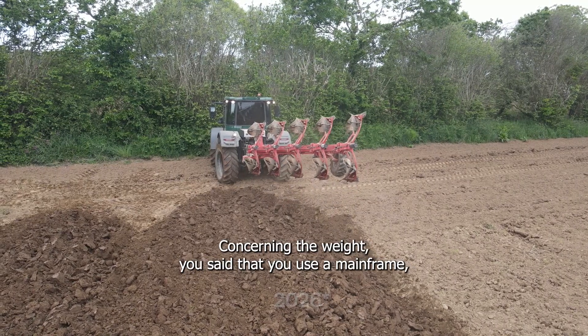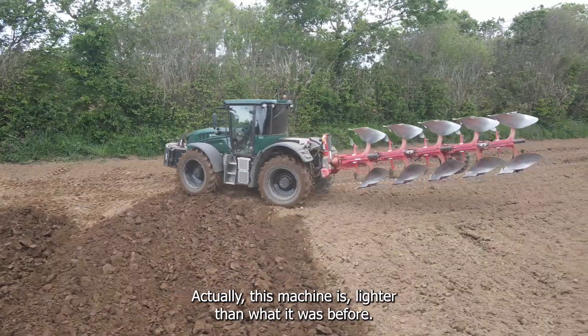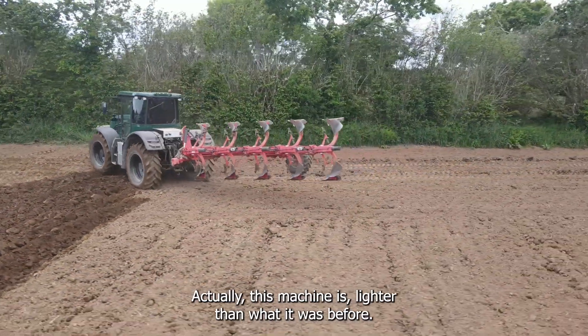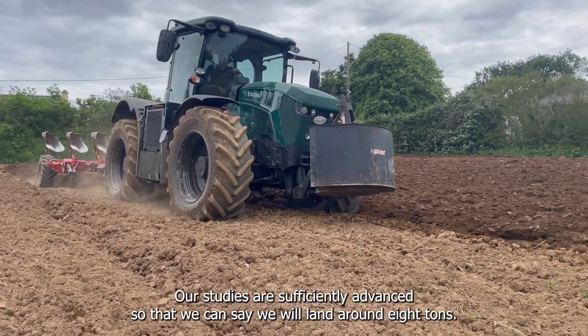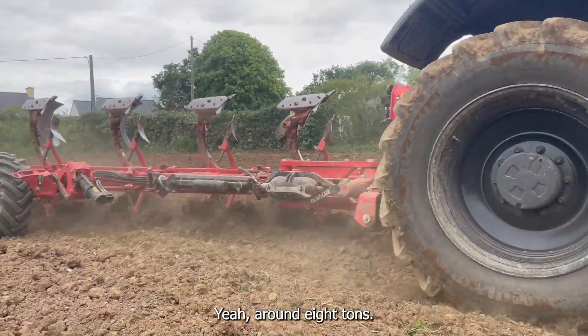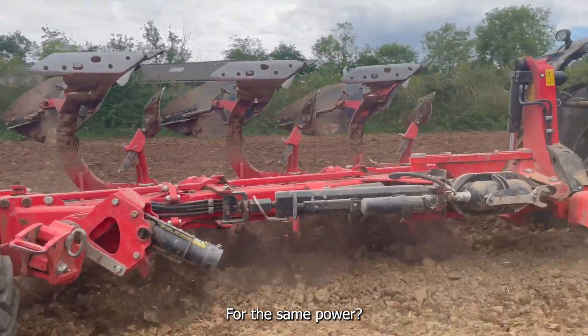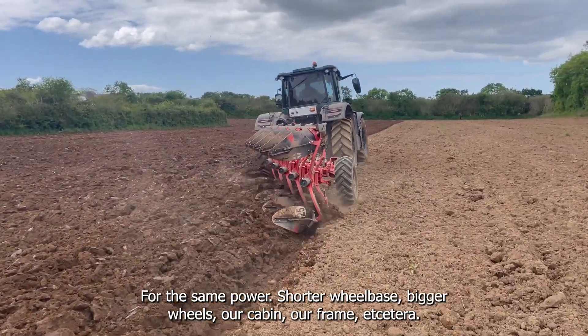Concerning the weight — since you used the existing mainframe, what is your targeted weight? Actually, this machine is lighter than it was before we worked on it — it's 7.2 tons. Our studies are sufficiently advanced so that we can say we will land around eight tons for the serial machine. For the same power, with shorter wheelbases, bigger wheels, our own cabin, our own frame, etc.